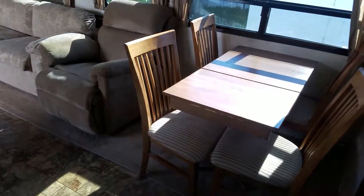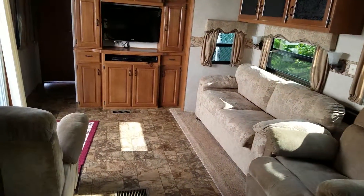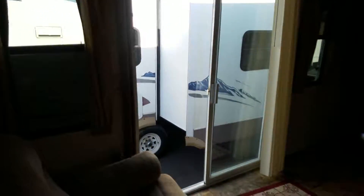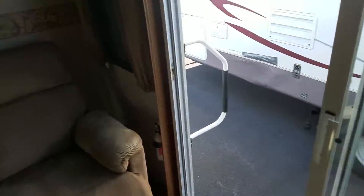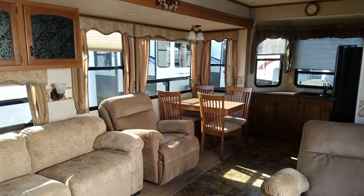You can be cooking food right here in the front, having some people play cards or work at the table, kids watching TV. You've got this big glass door to go out, and a chair for Grandpa to take a nap in. And that is the Hampton Park Model Travel Trailer.